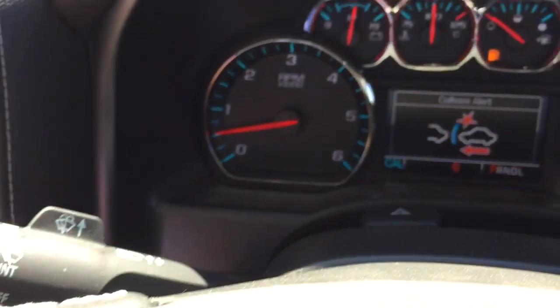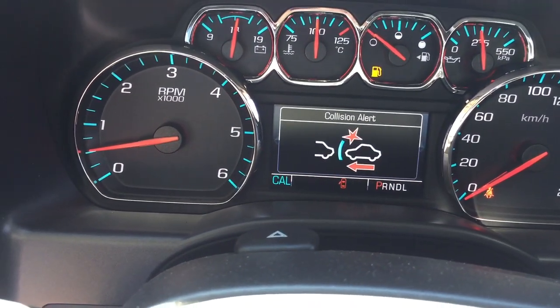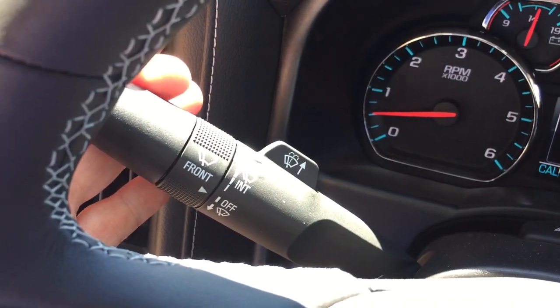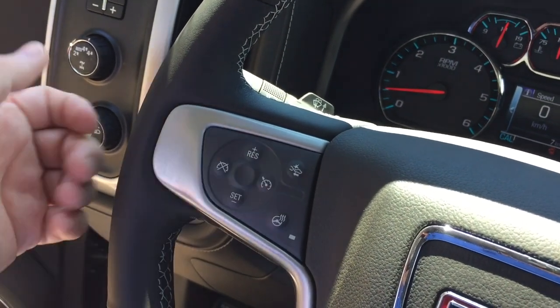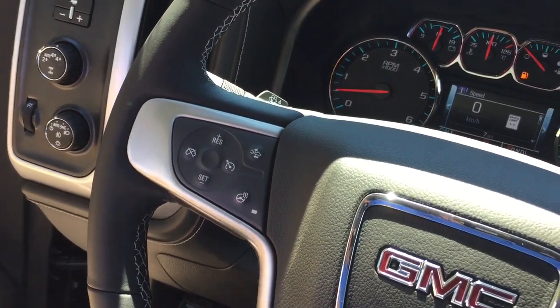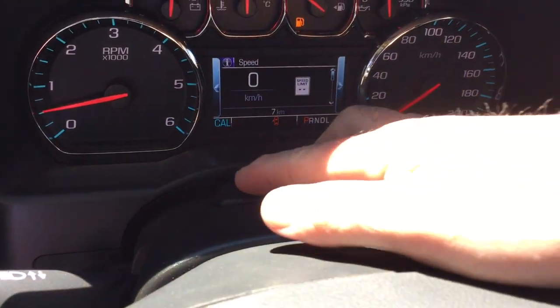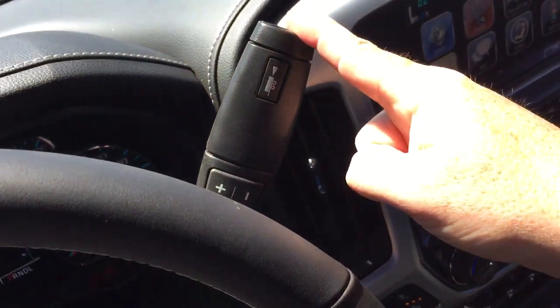Forward collision warning can be set to different distances and will keep you informed about traffic flow around you. Headlights and turn signals, intermittent wipers, and cruise control on the left. You'll also find toggles on the left-hand side to save and scroll through favorite radio stations, plus the hazards and gear shifter with tow mode.